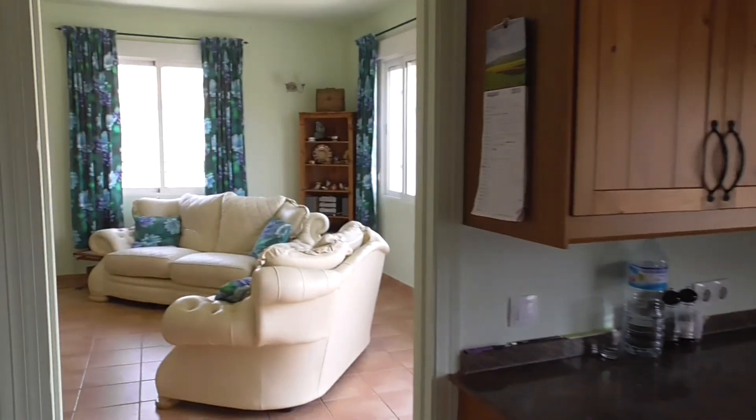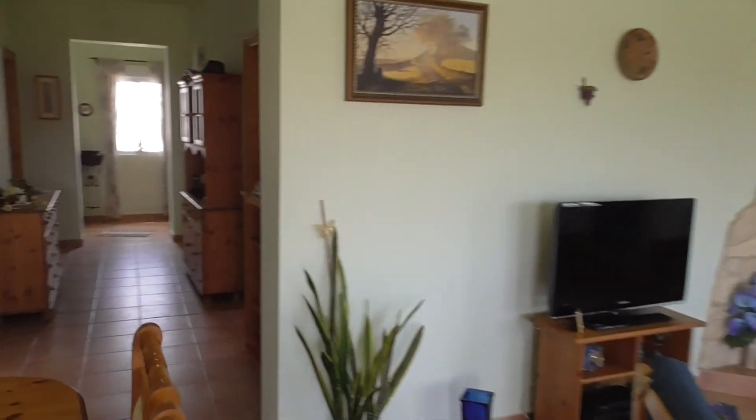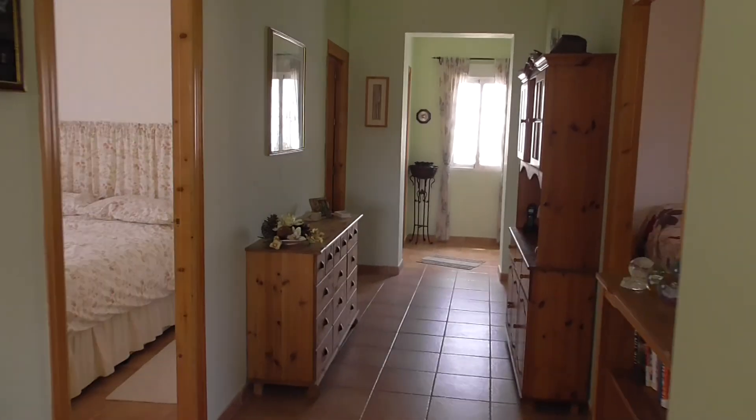And back out into the lounge. And then down the hallway. Nice wide hallway. Lots of light.